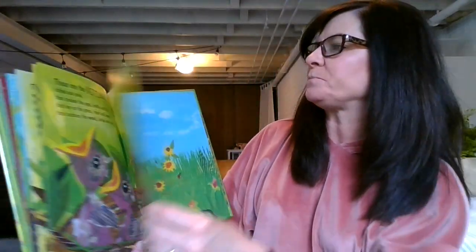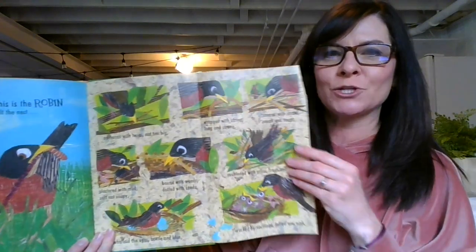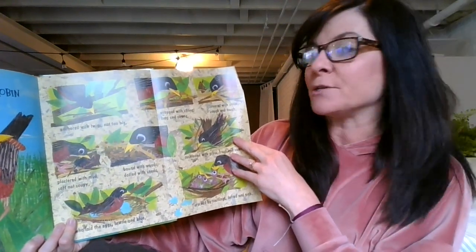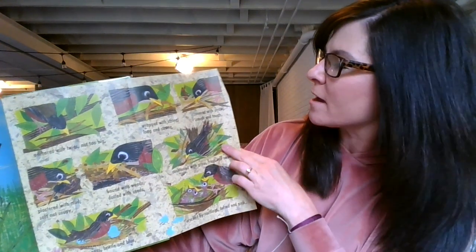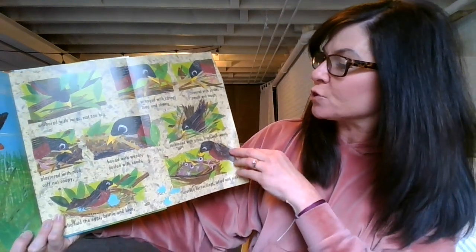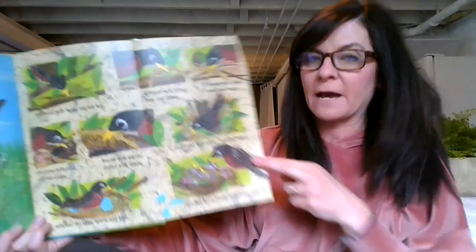Look at those baby birds. And this is the Robin who built the nest — ooh, and we have one of those surprise pages! I love it when we get surprise pages. This is the Robin who built the nest: anchored with twigs not too big, wrapped in string long and strong, covered with straw rough and tough, plastered with mud soft not soupy, bound with weeds dotted with seeds, cushioned with grass fresh and sweet, who laid the eggs brilliant blue, cracked by nestlings tuft and pink.